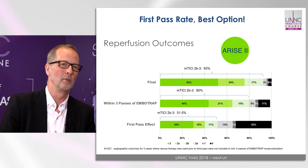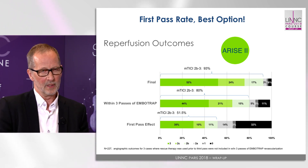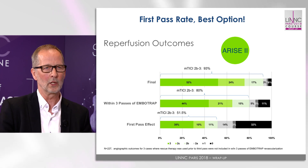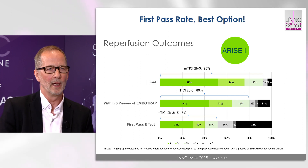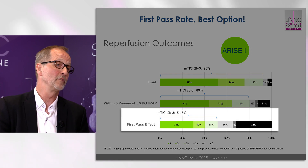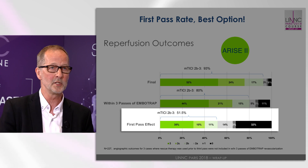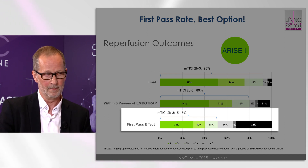What were the results? Yes, it's been published in Stroke, and I think the results were quite impressive — especially what we call the first-pass effect, which is the possibility to remove the clot with only one attempt. That was possible in more than 50% of the cases, so in more than half of the patients only one attempt was needed.